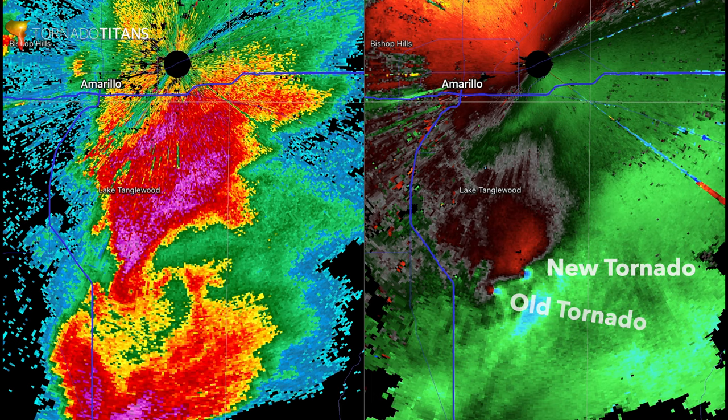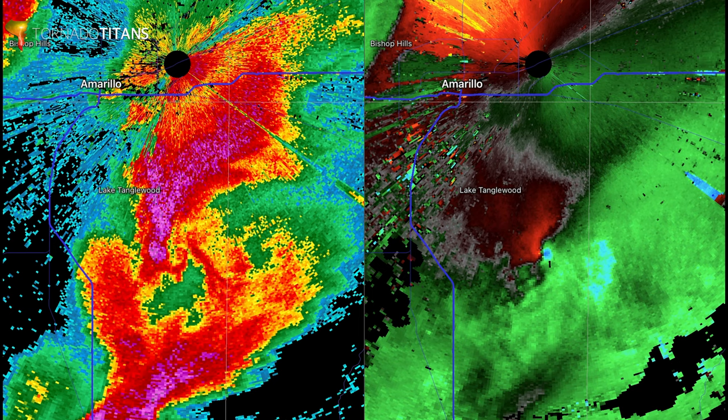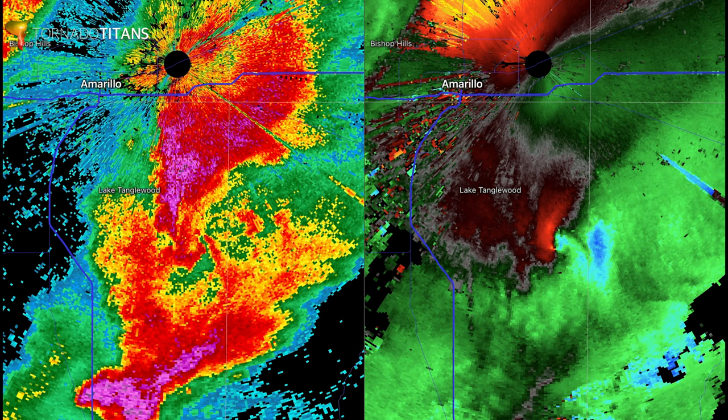Now there's another tornado. This storm is moving northeast — the overall storm motion is moving northeast. And you can just see how the new tornado has taken a dominant position and it's still moving northeast.